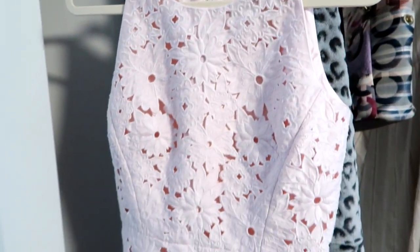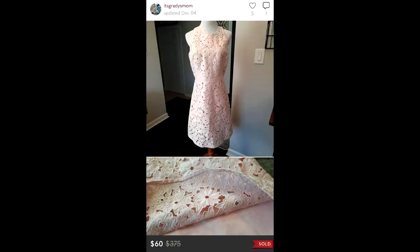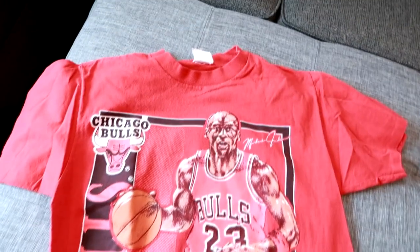Another personal item of mine — this is a Kate Spade New York crocheted baby pink dress. It's an absolutely gorgeous dress. I've had it for years. I did wear it twice, once to a wedding and once to a baby shower a long time ago. I sold it on Poshmark for $60 and after Poshmark fees I netted $48. I was perfectly happy with that — it was just collecting dust.